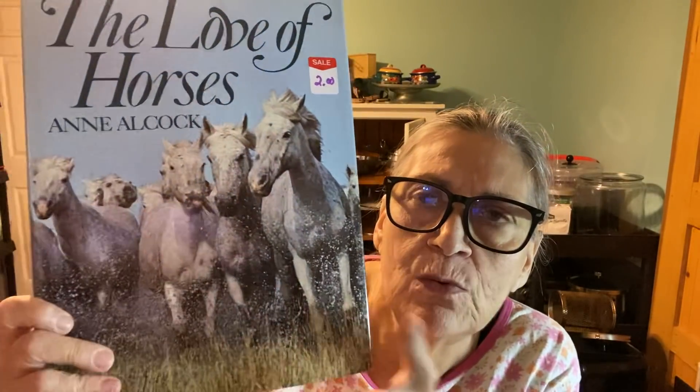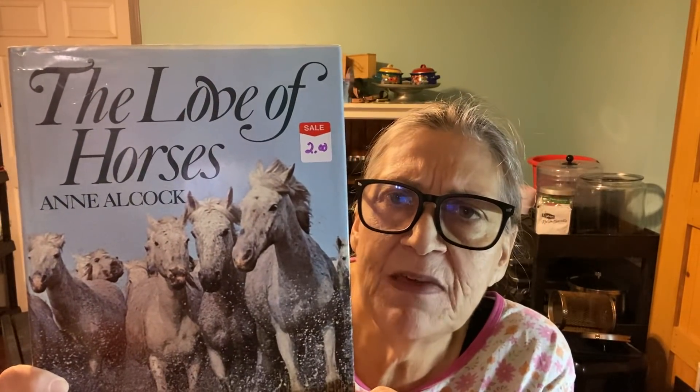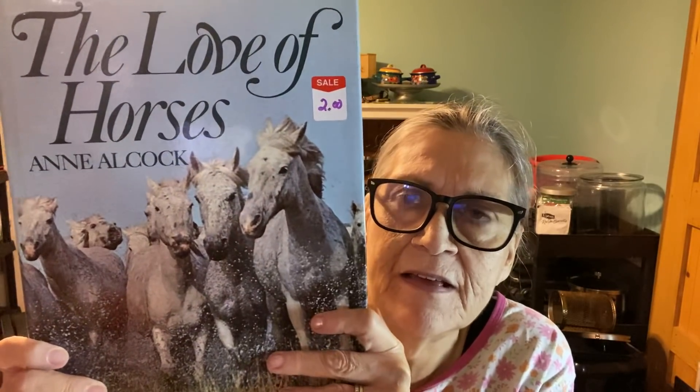Hey y'all, I went to the thrift store today and I want to share with you what I got. The first thing is this horse book for Kaelin and it was only two dollars. That's probably because maybe they were selling it at a yard sale or something and it didn't sell.